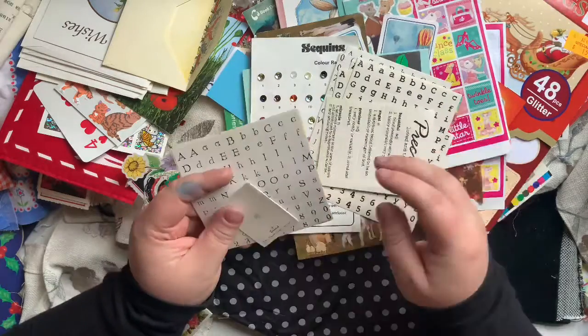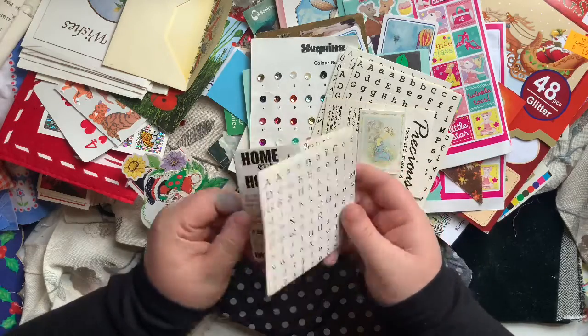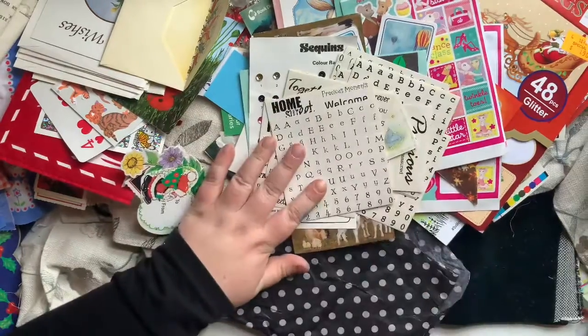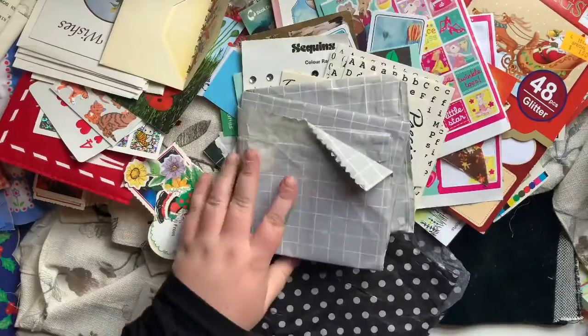More little word stickers here. This is a tiny little cute baby card. Again, more of these words and more of the alphabet sort of things - I'll see which ones I use and which ones I give away. Here's more of that grid paper I'll use for collaging - this one's a grey grid.